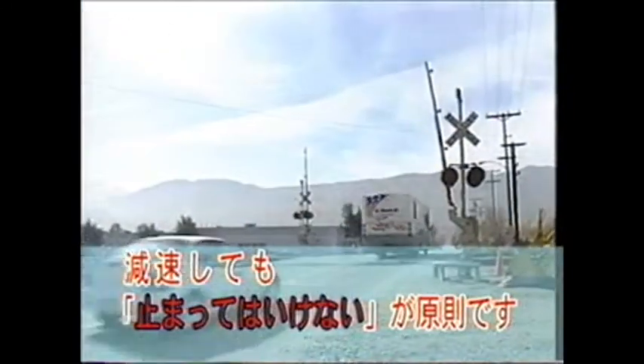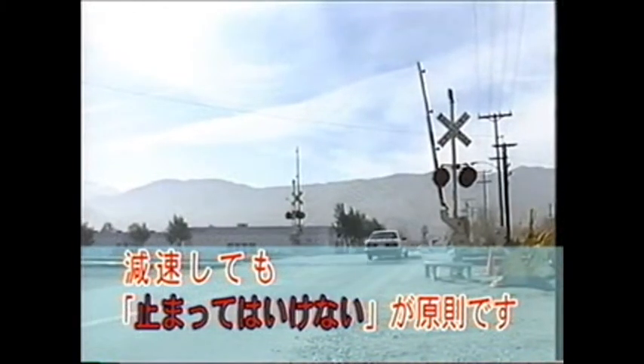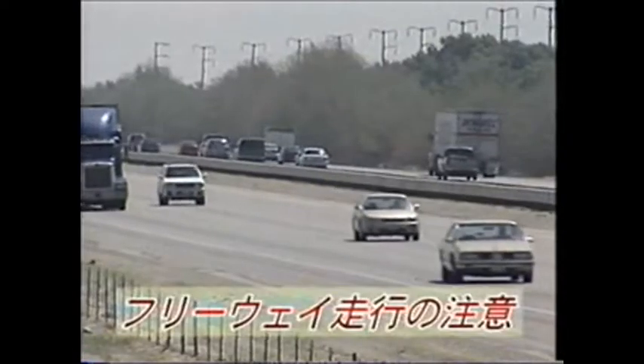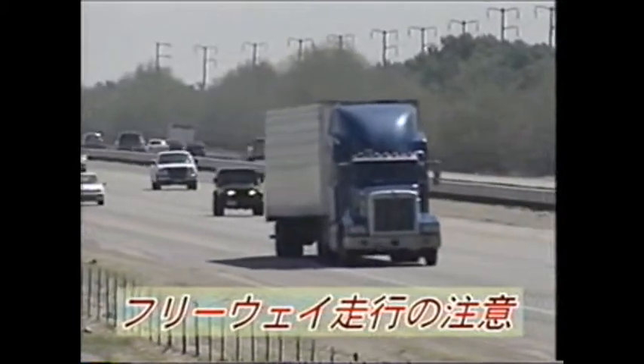踏切を渡るときの注意点です。警報機や遮断機が降りているときは速やかに停車することは日本と変わりありません。日本との大きな違いは、踏切に差し掛かった場合、停止する必要がありません。停止はかえって追突される危険性があります。注意してください。